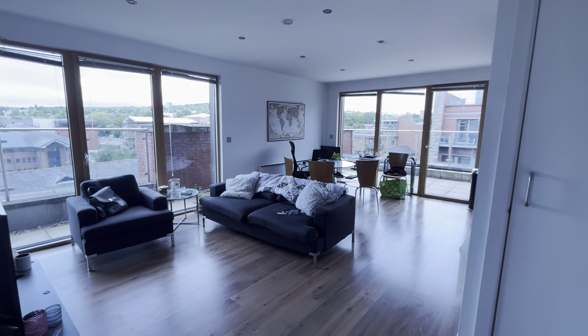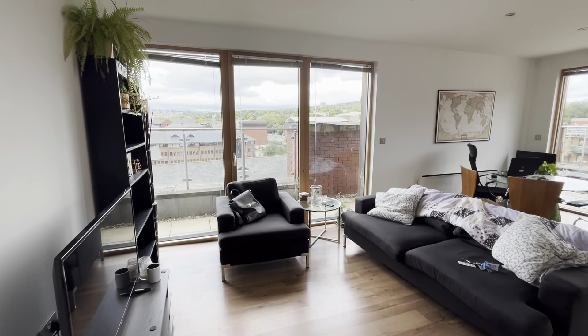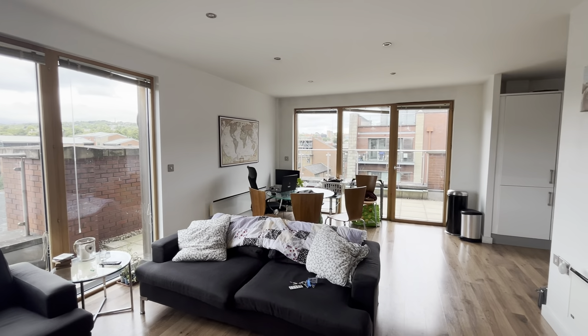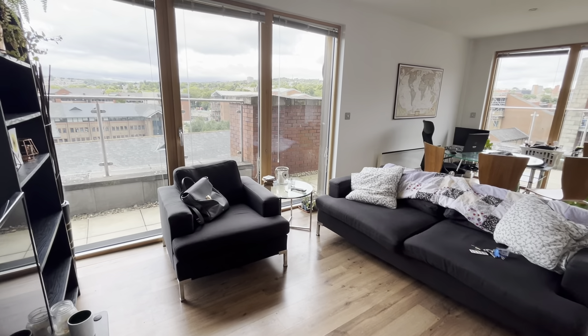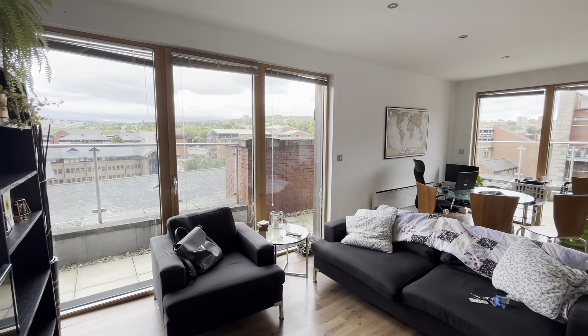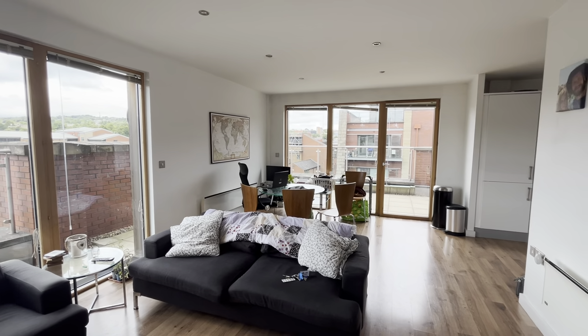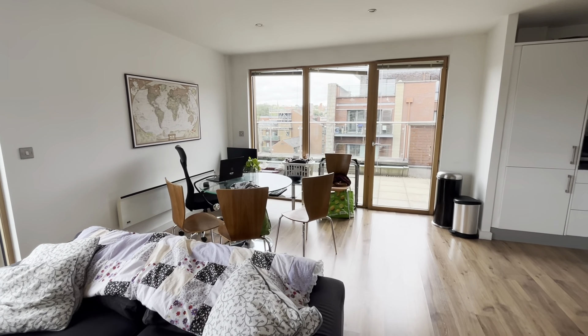You then come through to the open-plan living, kitchen, dining room. This really does have a fantastic balcony to this penthouse apartment. The dual aspect, with two doors and the large floor-to-ceiling windows, does allow lots and lots of natural light into the room.